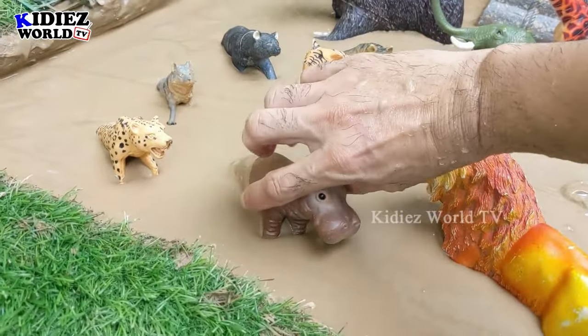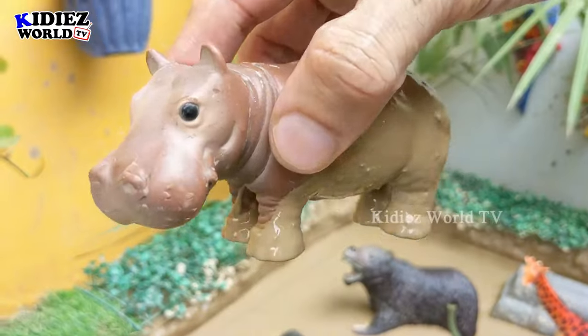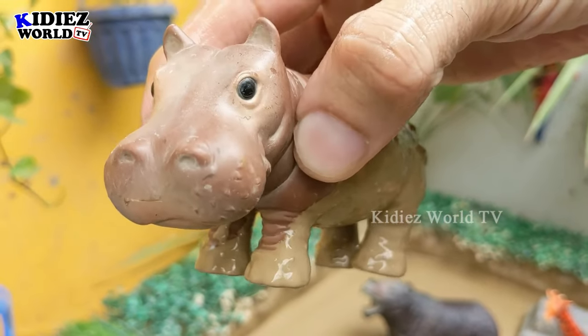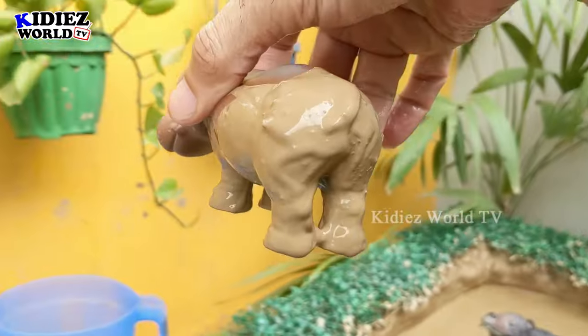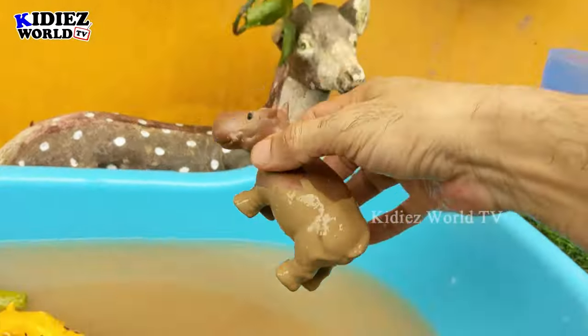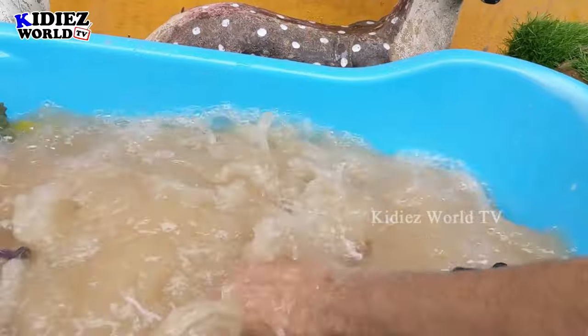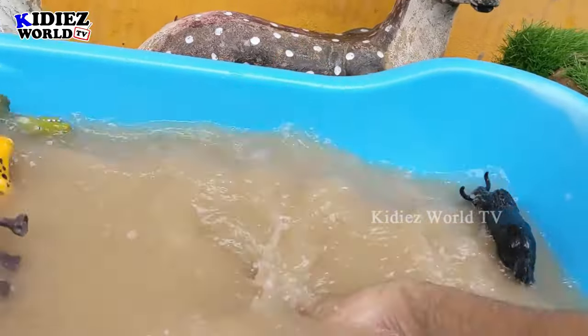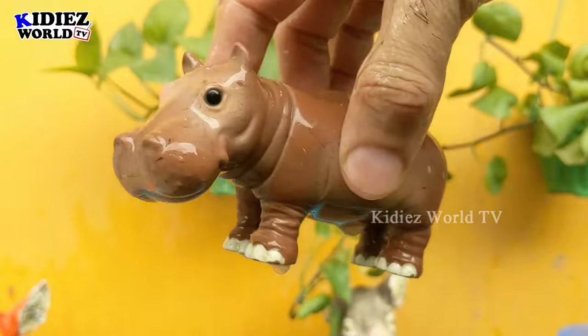The next one we have is hippopotamus — another big zoo wild animal with a big mouth. It's a very aggressive animal and this hippo is right now very very muddy. Let's clean him. Here we go, hippopotamus!